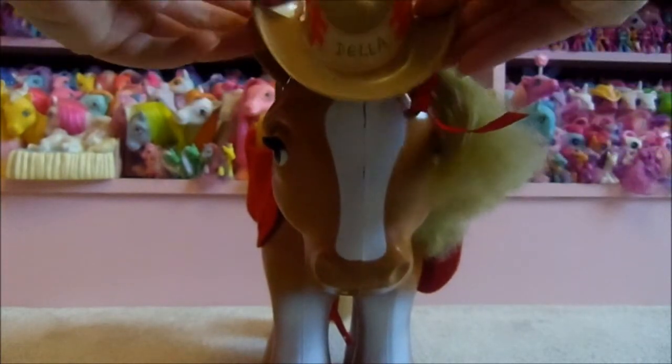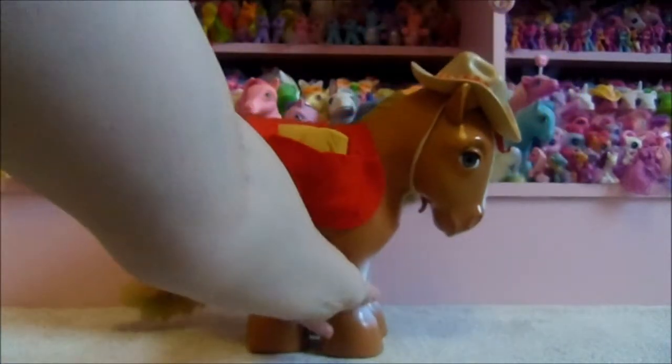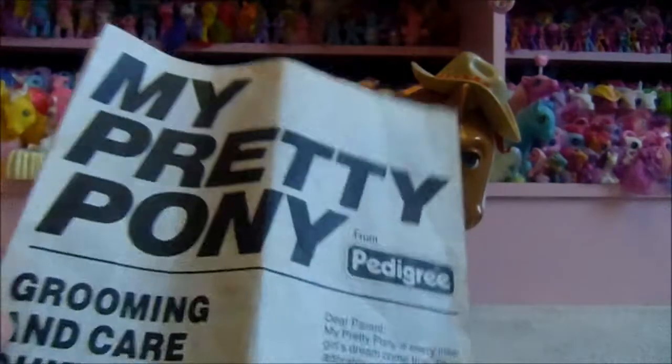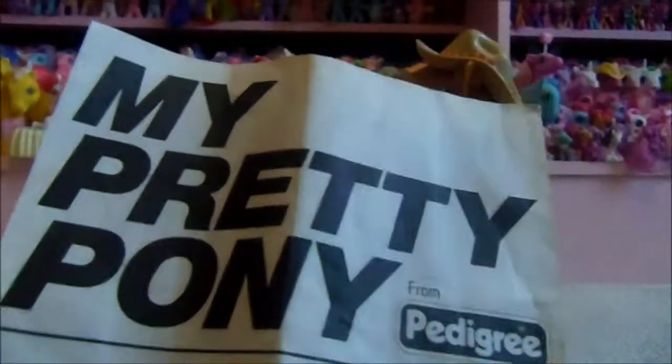I didn't have much choice really, because I couldn't remove the name. Fortunately the elastic got a bit loose on her hat, but you can still see how Della should have looked. And we even have the original instructions, so I'm going to read these out to you now.